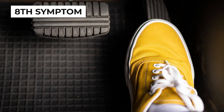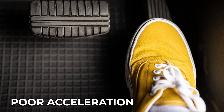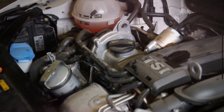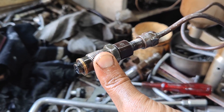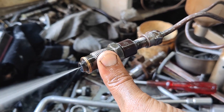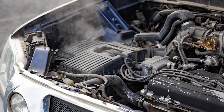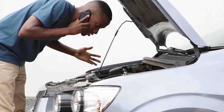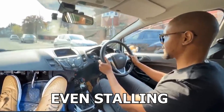The eighth sign of dirty fuel injectors is poor acceleration. Your engine requires a precise fuel-air mix for efficient operation. If the fuel injectors fail to deliver enough fuel, you'll notice it when you try to accelerate. If this problem persists, it could lead to further engine issues, including more significant power loss and even stalling.